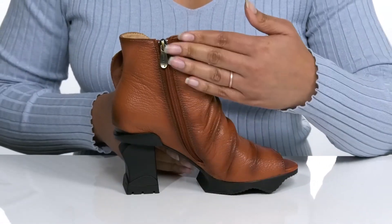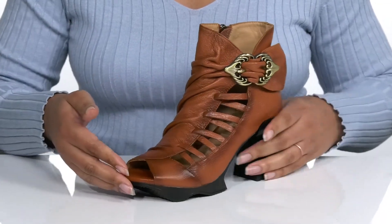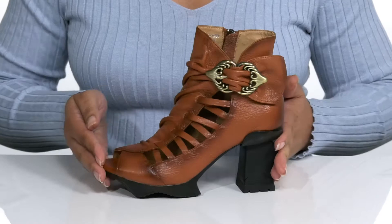There is a zipper closure on the opposite side for easy on and off. There are some hand-paint details on the leather, with ruching details on the opposite side, giving the shoe a very unique look that's sure to stand out.